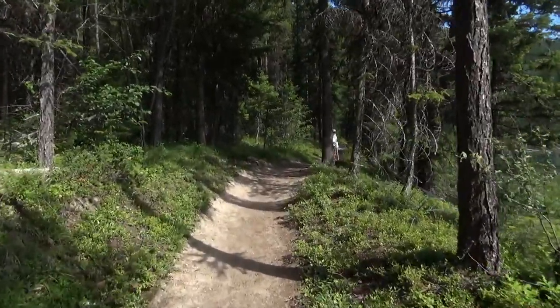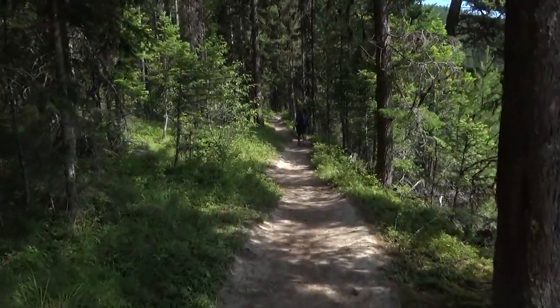We're just heading along — it's mostly flat for about seven miles. It's going to be a really nice walk in the woods.